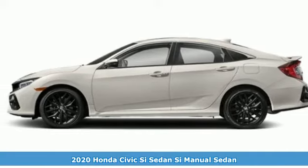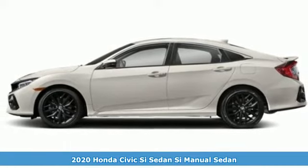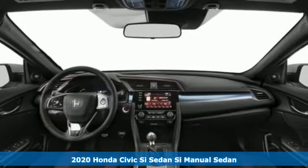Here's a new 2020 Honda Civic Si Sedan. Every Honda's designed with the driver in mind. Get ready for an impressive combination of features.